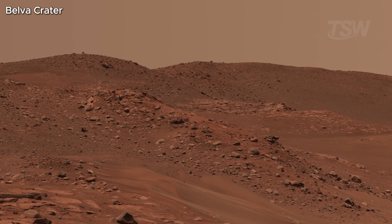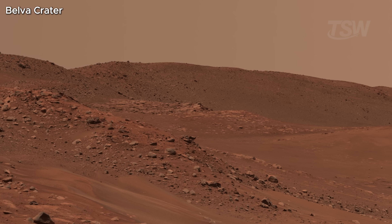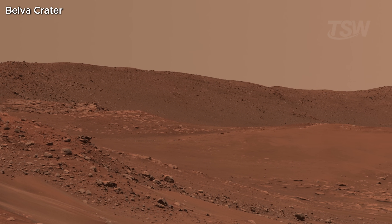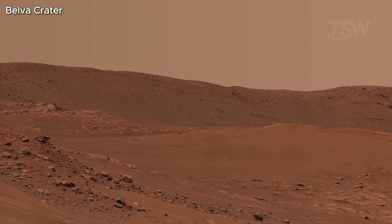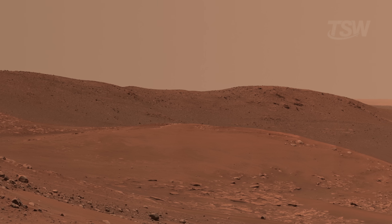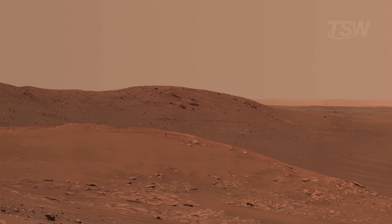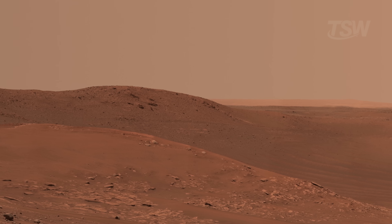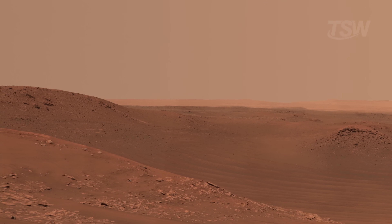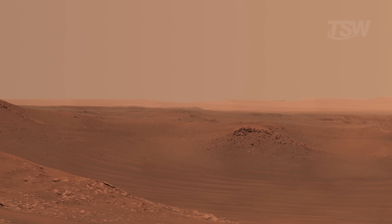When the rover swept its cameras across Glen Toraidon, it wasn't just chasing pretty landscapes. It was recording layers of Martian history — sediments shaped by time, erosion, and water that dried long ago. You can make out the terrain's texture, the small ridges where the wind passed, the cracks in the clay indicating drying and shrinkage, subtle color changes that suggest different minerals. It's not just photography — it's a geologic map, a time capsule, and a work of art at the same time.